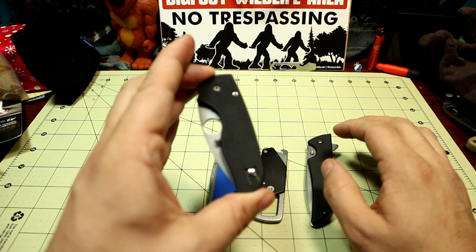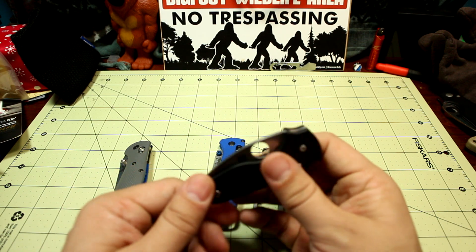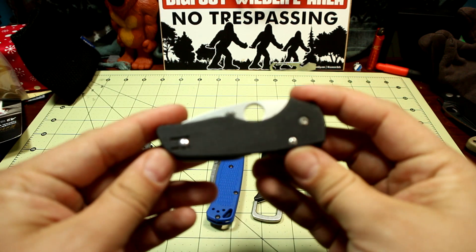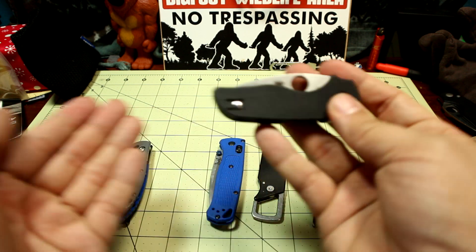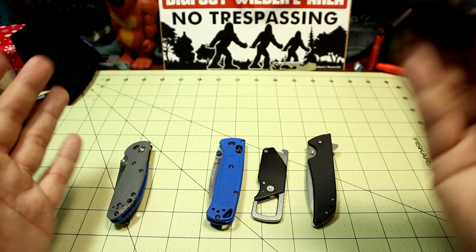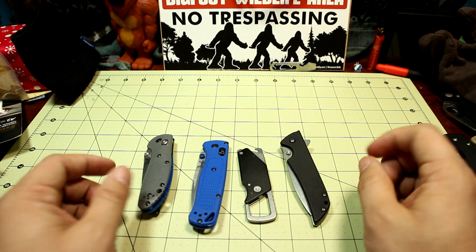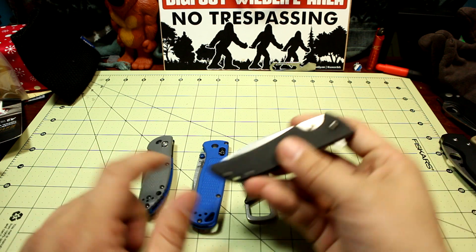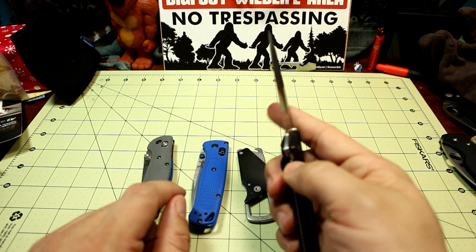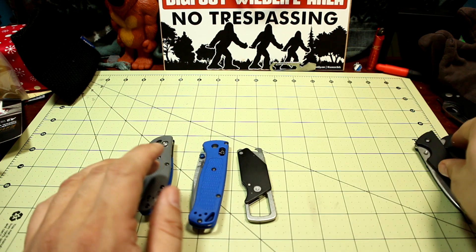Out of these knives, I really started the year heavily carrying and using the Skyline, but in the end I didn't use it to the full max — partially because I lost it for a short period of time, and partially because other knives had a longer blade length. I still love the Skyline and would use it all the time if it was around, but this year I just didn't use it as much as last year, so it's not in the top three.